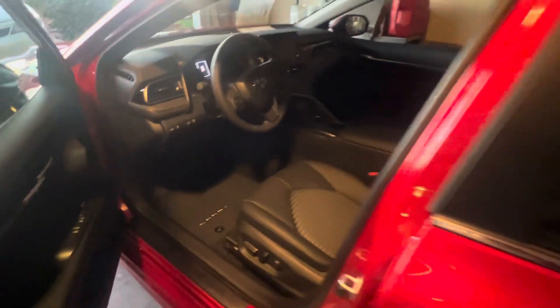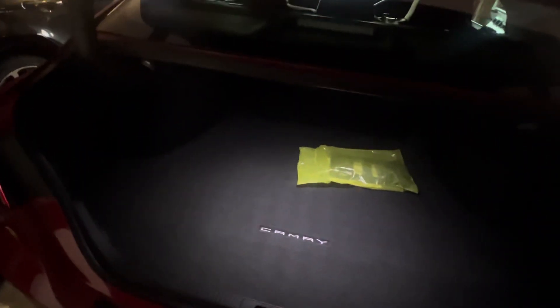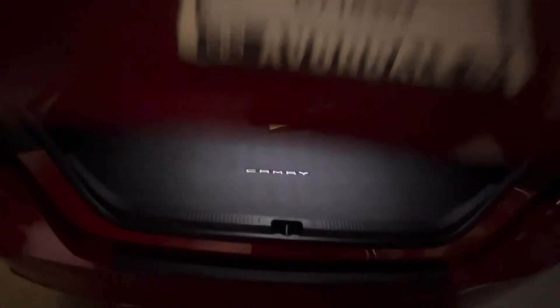Now let's pop the trunk open. That is the trunk, trunk mat. I think they added that light, because I believe mine — I have a 2018 model right there — I don't think mine has the light.